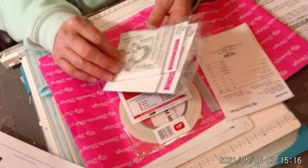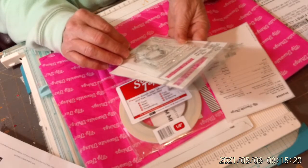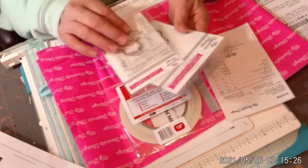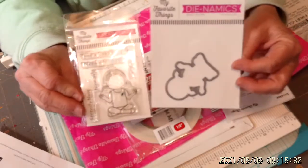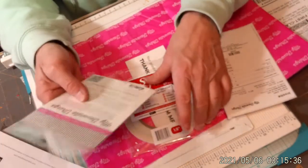And then this die and stamp set says 'Take a deep breath,' 'I need a moment,' 'Just relax,' and 'Serenity Now.' These were $3.00 a piece on their clearance rack, and they still have them. So I bought these. And then that was my little crafty haul from those two stores.